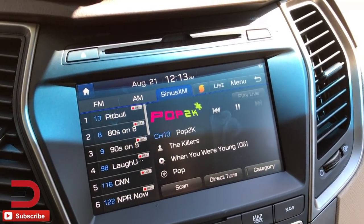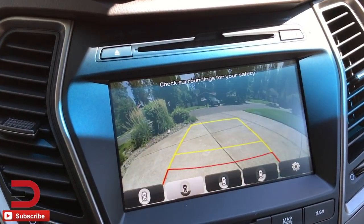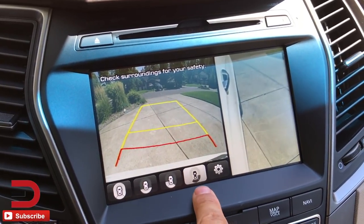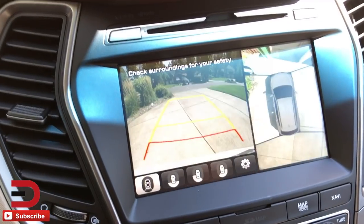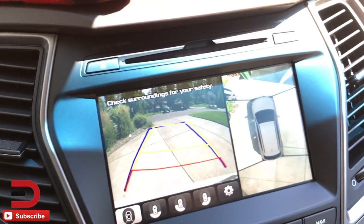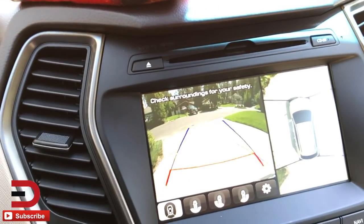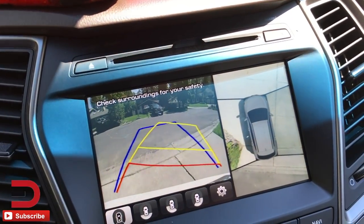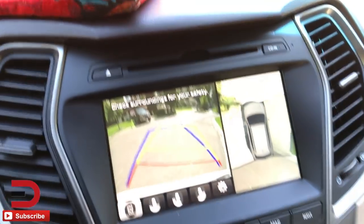Let's pop it in reverse and check out this backup camera. It's 360 degrees and there are different angles you can view based on different camera points of view: back into the right, back into the left, straight back, and 360. I'm going to go 360 — look behind you. And watch how the lane lines turn as I turn the wheel; that yellow is kind of a directional guide.